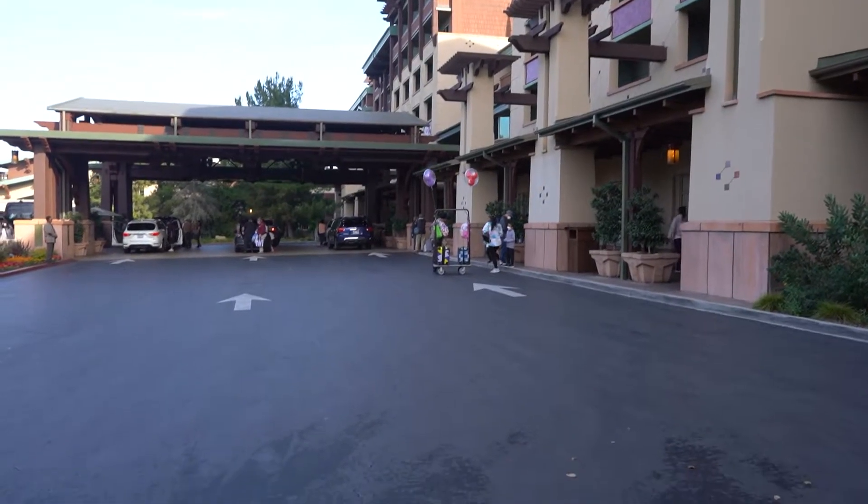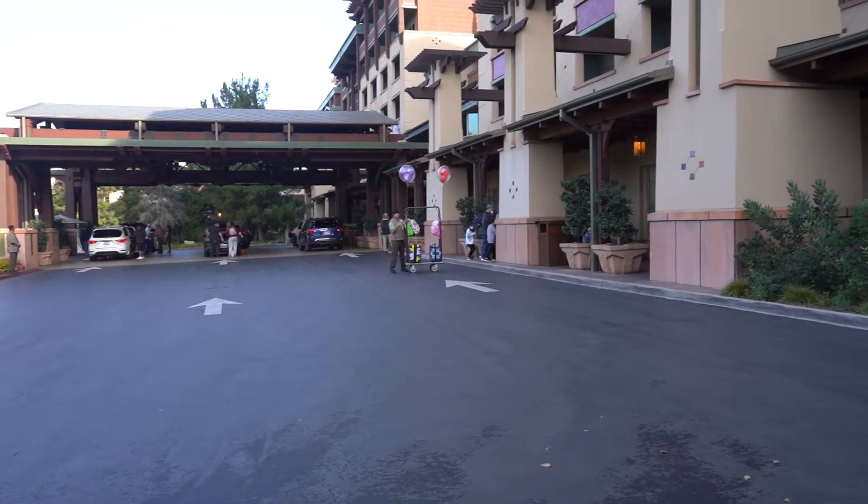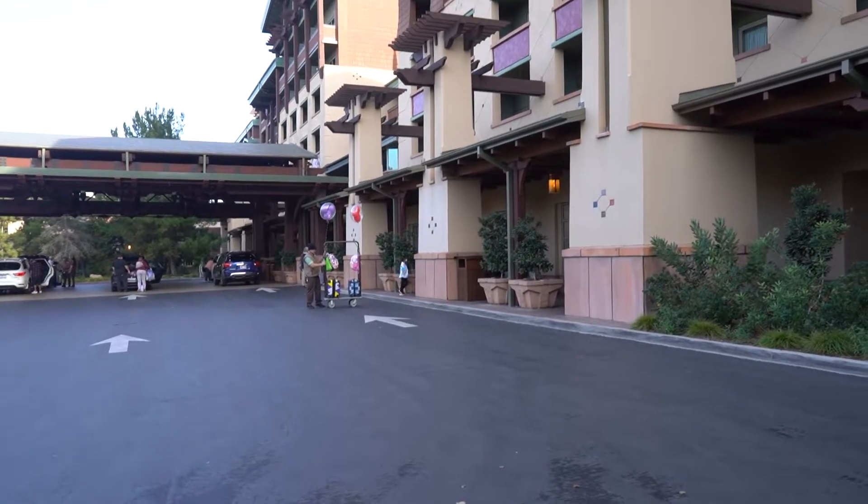Right outside the main lobby you can see the valet area where they take your bags, and then you can head inside to check in. A very nice cast member told us about some beautiful viewpoints from floors five and six of the main lobby, so we are heading up right now to see what we find.